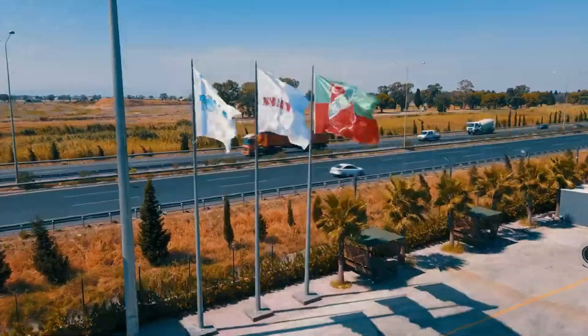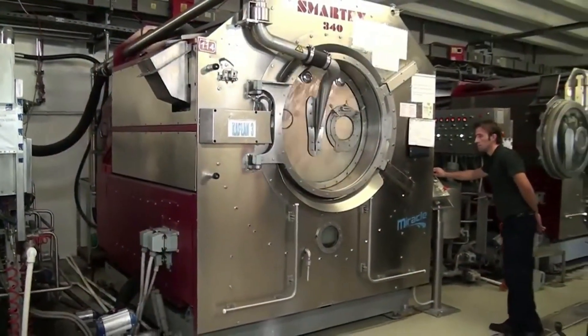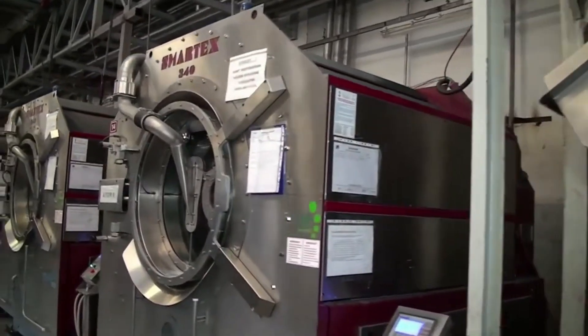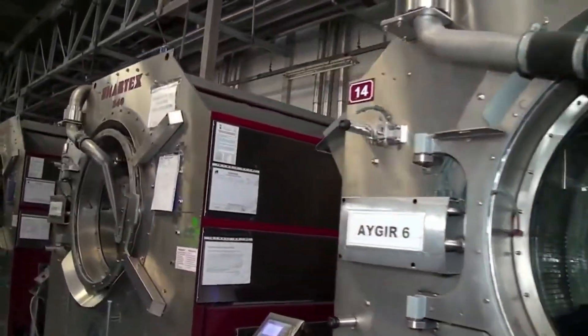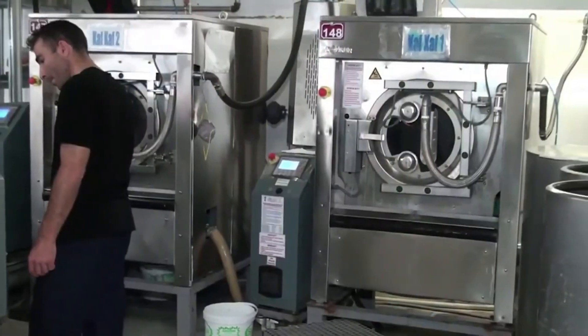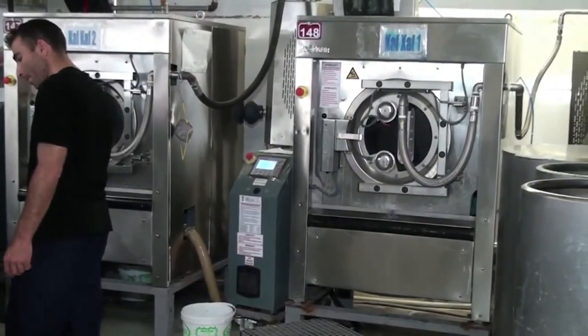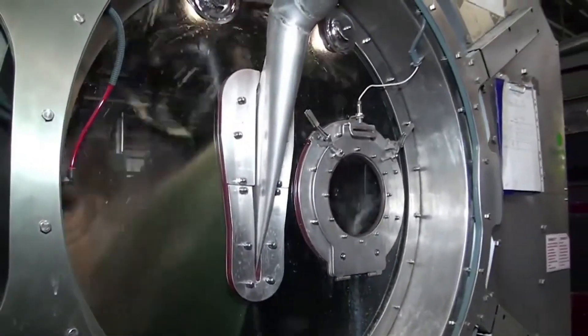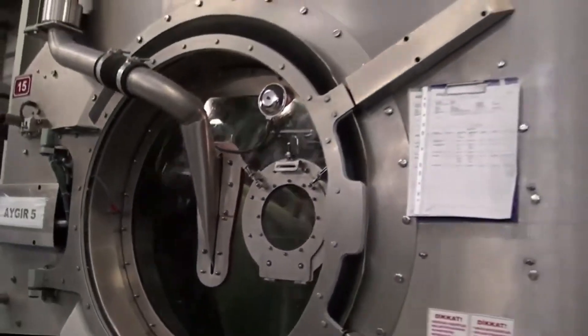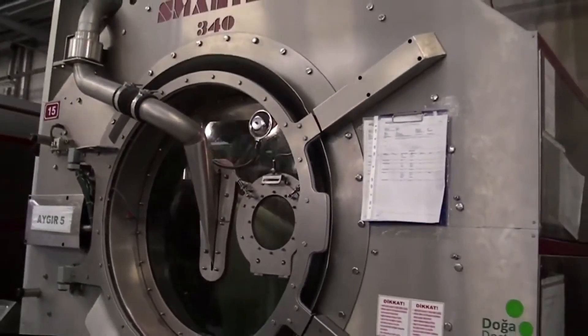You'll typically find machines like this working behind the scenes at huge hotels, hospitals, or industrial facilities, where constant, large-scale laundry is the norm. It's a game-changer for places that can't afford downtime or delays. Just imagine how much detergent this thing goes through — definitely not your average load. The Tolkar Smartex doesn't just wash laundry, it redefines what cleaning at scale really means.